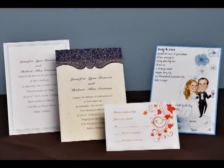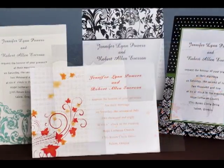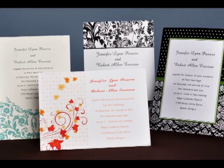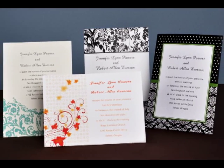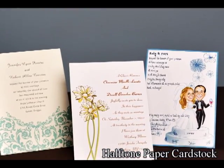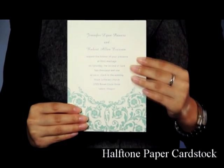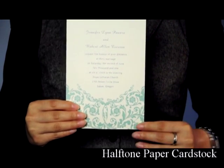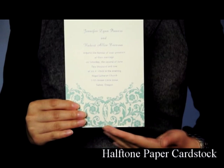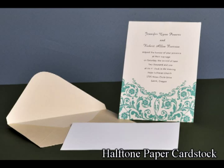Welcome to InvitationStyles. I'm here to show you the three different cardstocks that we provide for printing your invitations. Type A half-tone paper cardstock is the most famous invitation paper. We offer high-quality standard 110-pound matte cardstock, which has a smooth surface for fluent writing.